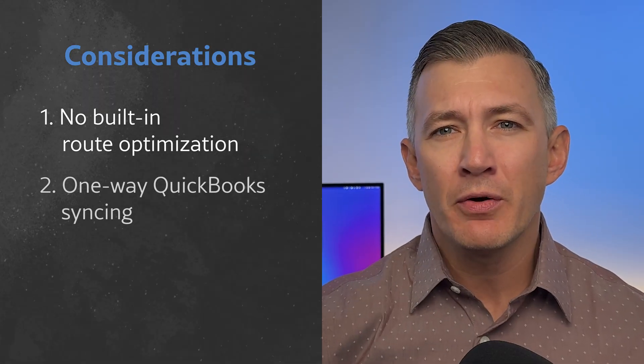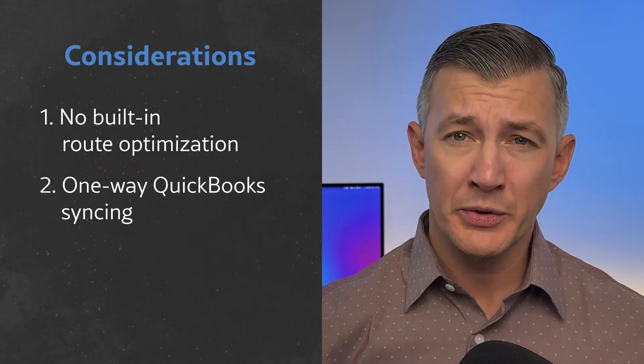Another consideration is that Housecall Pro only supports one-way QuickBooks syncing. This means you can only push customer data, invoices, and payments from Housecall Pro into QuickBooks. So if your bookkeeper updates those records in QuickBooks, the changes won't return to Housecall Pro. It's only one direction.